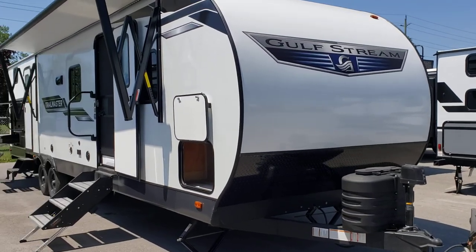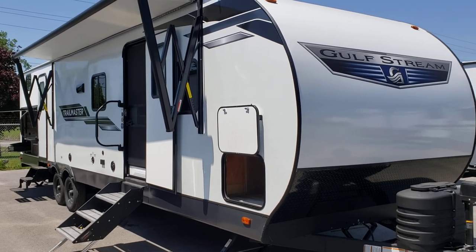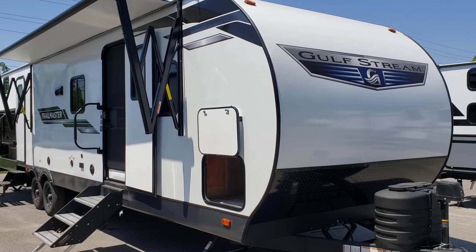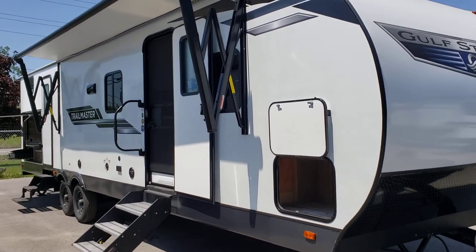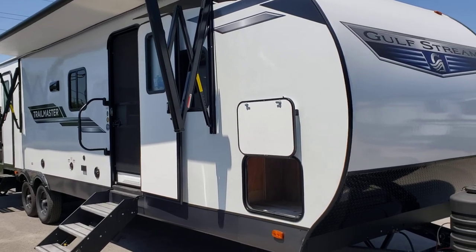Welcome to Preview RV Centre and a Canadian debut of a brand new Trailmaster by Gulfstream — the 323 TBR model. This is a best-selling floor plan for many campers who enjoy parking their trailer and using it more like a cottage, but we also have many customers who tow this unit.